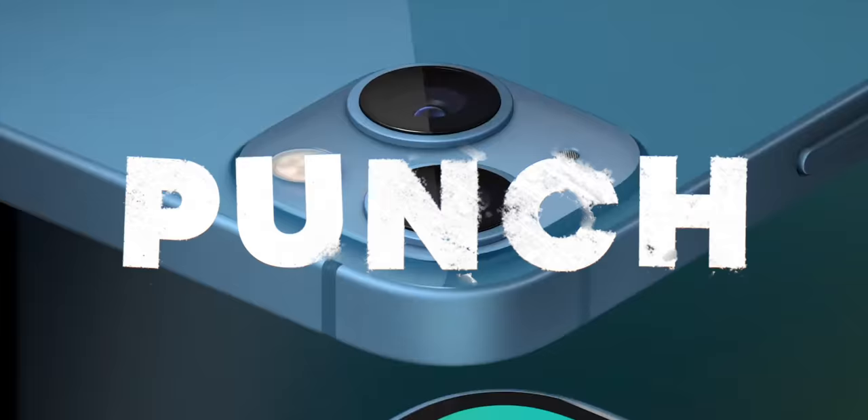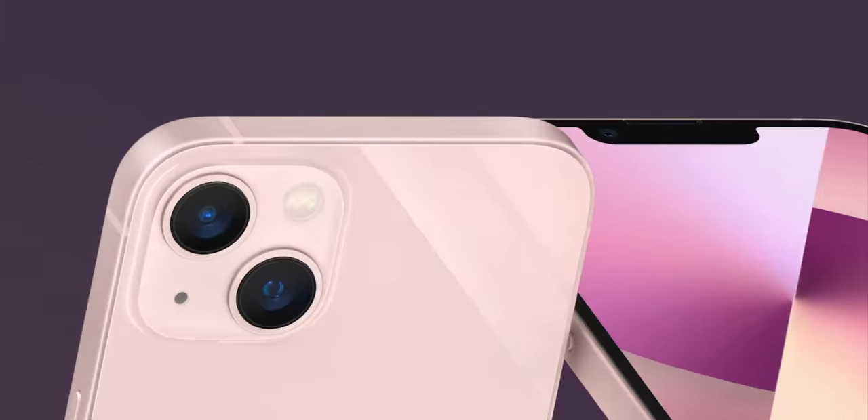The regular iPhone 14 and the iPhone 14 non-Pro Max — more on that in a minute — are still supposed to be getting their notches this year. Same narrower notches as last year.